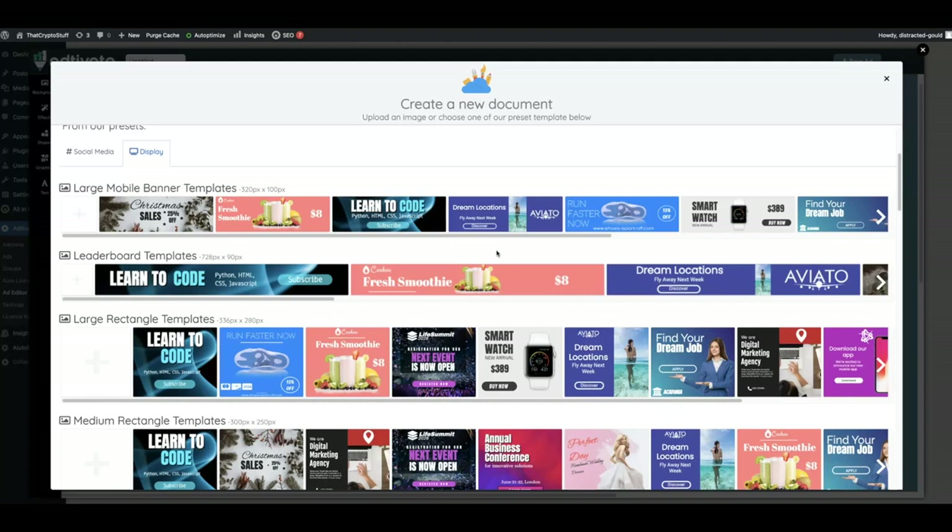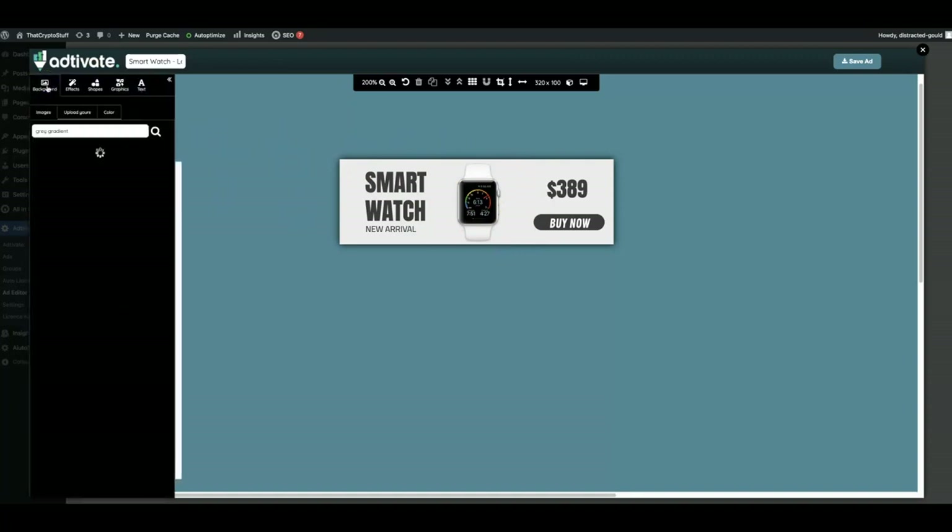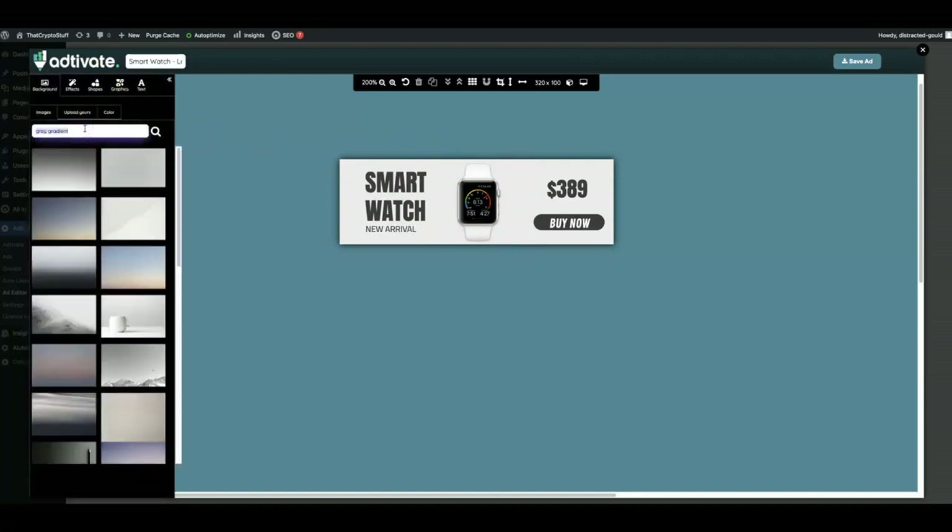You also have the ability to start from a blank slate if you have some graphical experience. Someone like myself definitely needs to work based off of a template because I don't have any graphical experience in my arsenal. So all you gotta do — if you see a template that you like, you can just double click on it and then it will open in the editor, where you'll literally be able to do anything and everything you'd like with this ad. So let's say you want to change the background — this is a crypto site, so let me go ahead and search for crypto.